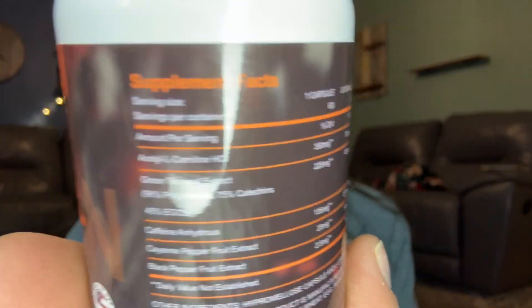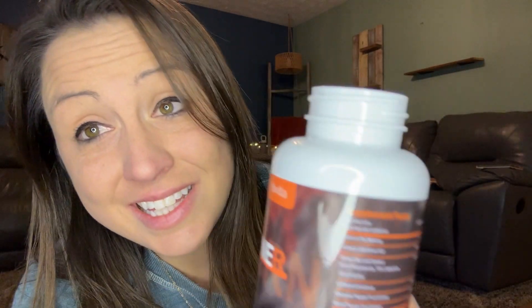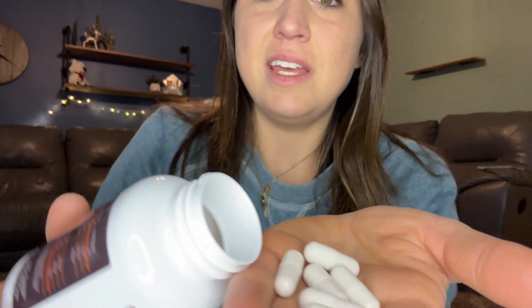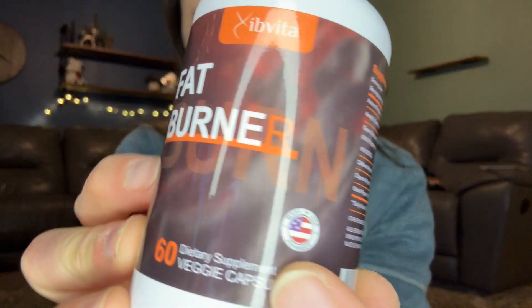You can check all of that online. It has caffeine and green tea leaf, which is perfect. It has pepper and fruit extract — things that are going to help. It is for men and women. It is made in the USA.